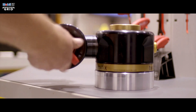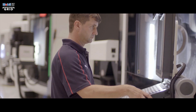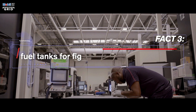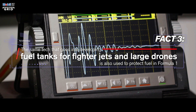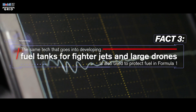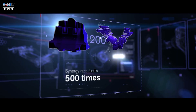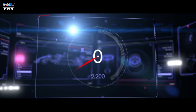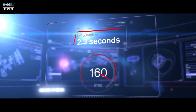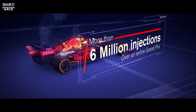All Formula 1 teams are supplied by ATL, the leading builder of fuel cells in the industry. The same technology that goes into developing fuel tanks for fighter jets and large drones is also used to regulate and protect fuel in Formula 1. The Synergy race fuel is injected into the engine more than 500 times a second, enabling the car to go from 0 to 160 mph in 2.3 seconds — that's more than 6 million injections over an entire Grand Prix.